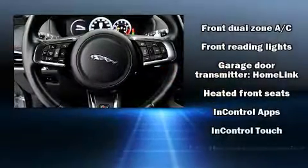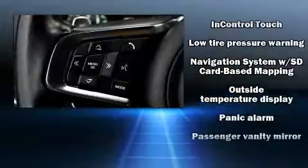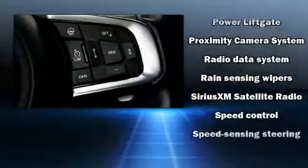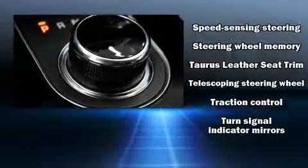Jaguar ensures the safety and security of its passengers with equipment such as head curtain airbags, an emergency communication system, and four-wheel disc brakes with ABS. It also arrives with a Carfax history report, providing you peace of mind with detailed information.